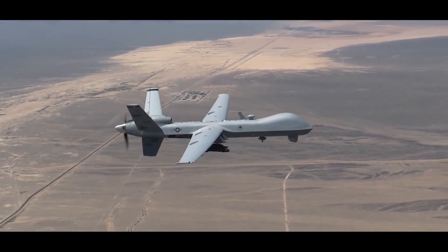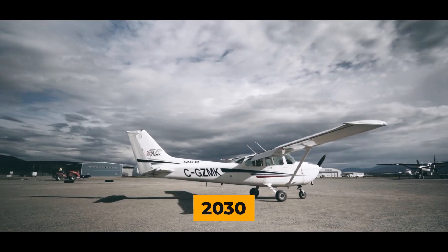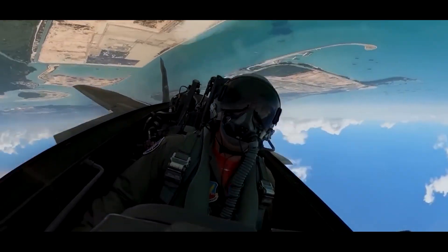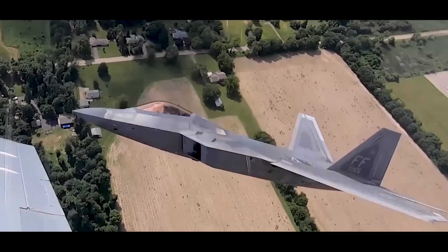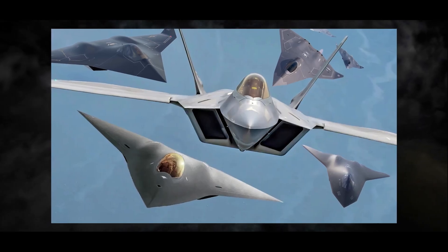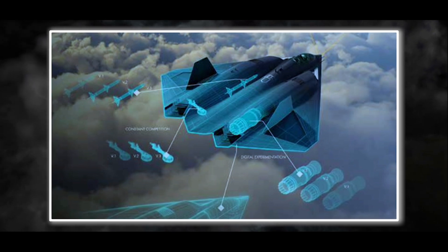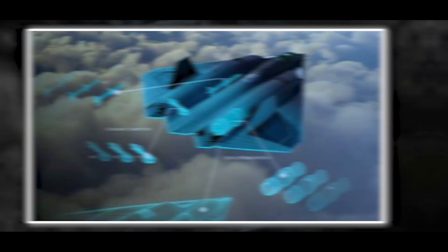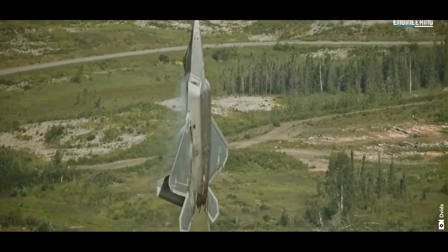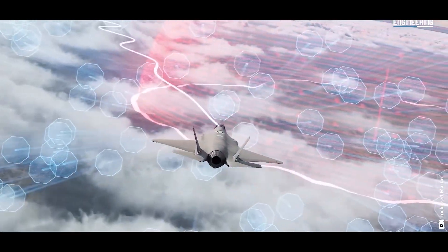NGAD aims to integrate with drones and boasts modern avionics, with plans for service by 2030. Despite being a deadly aircraft, the F-22 faces retirement — not from rival aircraft, but from its own replacement. The NGAD program signals the end of the F-22's dominance, highlighting the rapid advancements in aviation technology. The F-22, born in a different era with a hefty price tag, may see early retirement, leaving behind a legacy as one of the most lethal fighters in history.